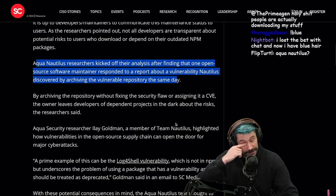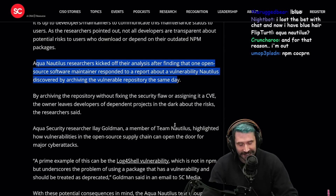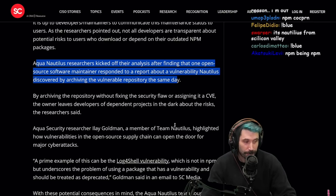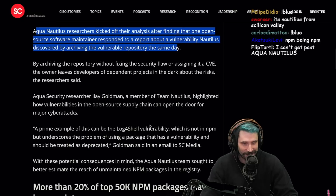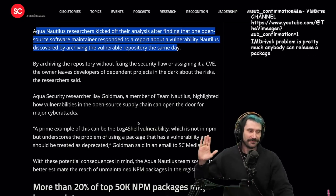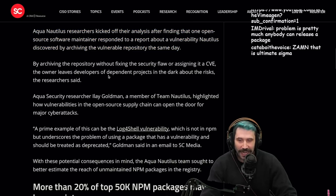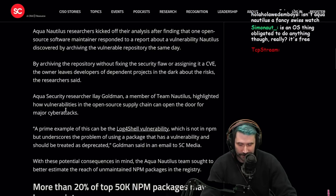Such an alpha move. I can't imagine getting a security report on one of my packages — by the way, this is going to potentially ruin somebody else's business — and my response is, for this reason I am out. Just shark-tanking them. By archiving the repository without fixing the flaw or assigning it a CVE, the owner leaves developers of dependent projects in the dark about the risks.